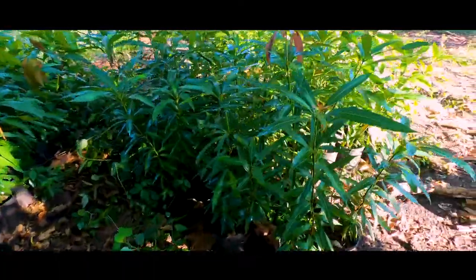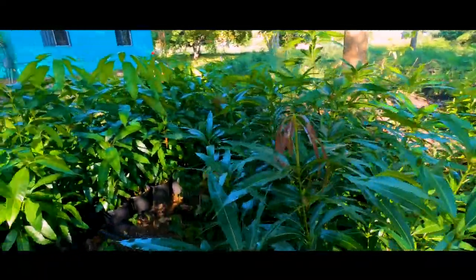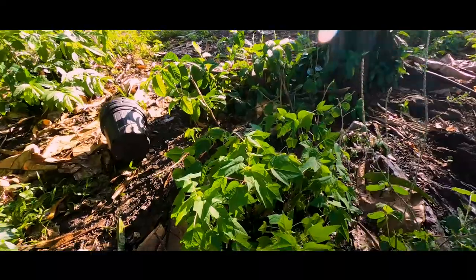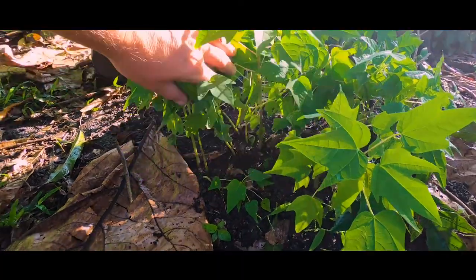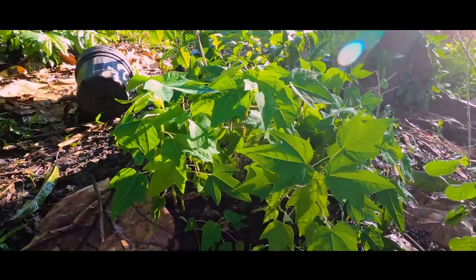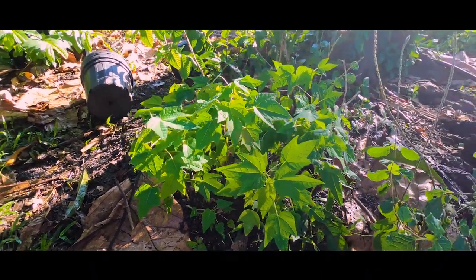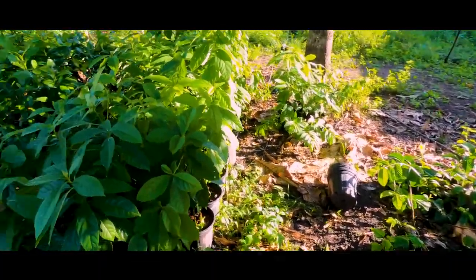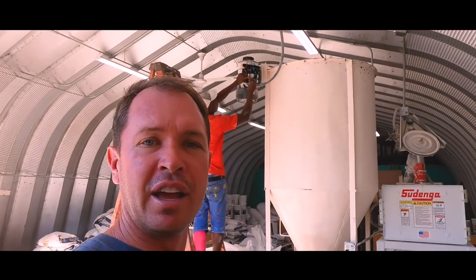This is our little nursery where we've got all kinds of avocado, cashew, and mango trees growing. As soon as we get that fence up over at the community center, we're gonna be taking a lot of these trees and planting them along the perimeter — that'll be a lot of fun. These little trees right here are what I'm most excited about — these are all papaya trees. They're getting pretty big, so probably this week or next we're gonna transplant them along the perimeter of the cornfield. I've been eating a lot of papayas, so I'm really excited to be producing some of our own.